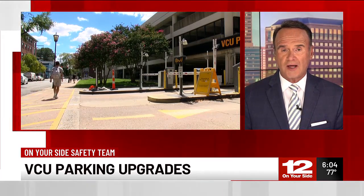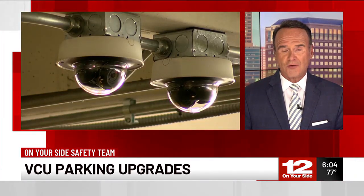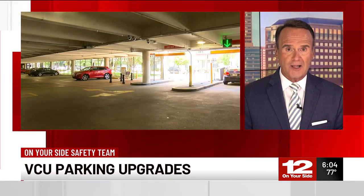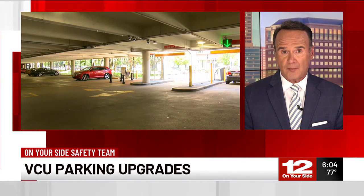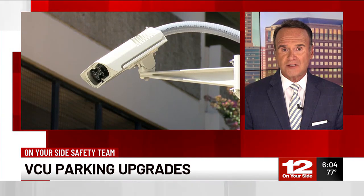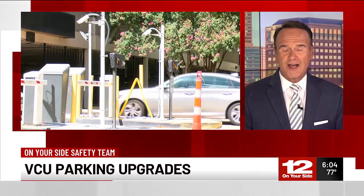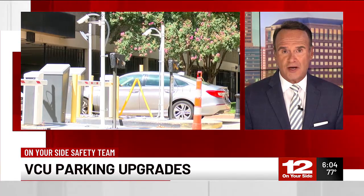Parking at VCU is hopefully a lot safer. The university is unveiling a host of security upgrades at its parking decks: better lighting, hundreds of new security cameras, and a new high-tech system for parking permits. Madison McNamee on your side and the safety team looking at the benefits of these changes.